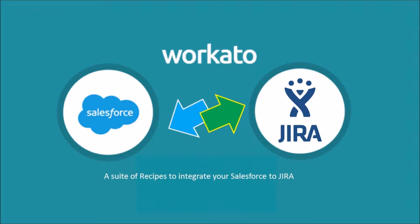Workato is pleased to announce the most complete and powerful Salesforce and Jira integration solution in the market. This comprehensive solution enables Salesforce and Jira users to sync their apps in either or both directions quickly and easily.